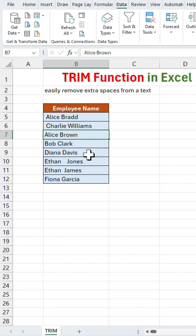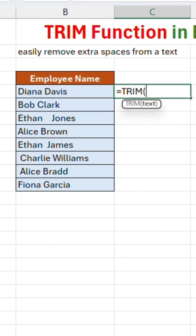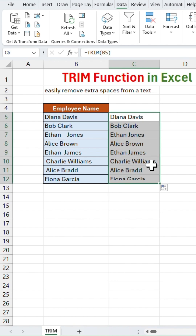Let's fix this instantly with the TRIM function. Go to cell C4 and type the function: equal to TRIM, open bracket, then select cell B5, close the bracket and hit Enter. Now any extra space in the name is removed. Double-click on the little block cross to copy the function to all the rows, and boom — all the data is clean now.